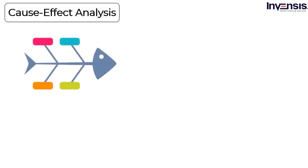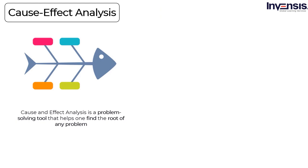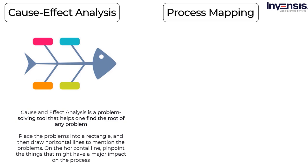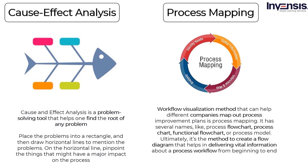Cause and effect (fishbone) diagrams: Cause and effect analysis is a problem-solving tool that helps find the root of any problem, also known as the fishbone diagram. Here, you place the problem into a rectangle, draw horizontal lines to mention the problems, and on the horizontal lines pinpoint things that might have a major impact on the process. Then, for each factor, identify the possible causes for the problem. Process mapping: Another workflow visualization method that helps companies map out process improvement plans. It has several names: process flowchart, process chart, functional flowchart, or process model. It creates a flow diagram delivering vital information about a process workflow from beginning to end. Steps include creating process flowcharts with activities in sequential order, identifying functional areas related to the process, validating initial and ending points, and defining activities for each process.